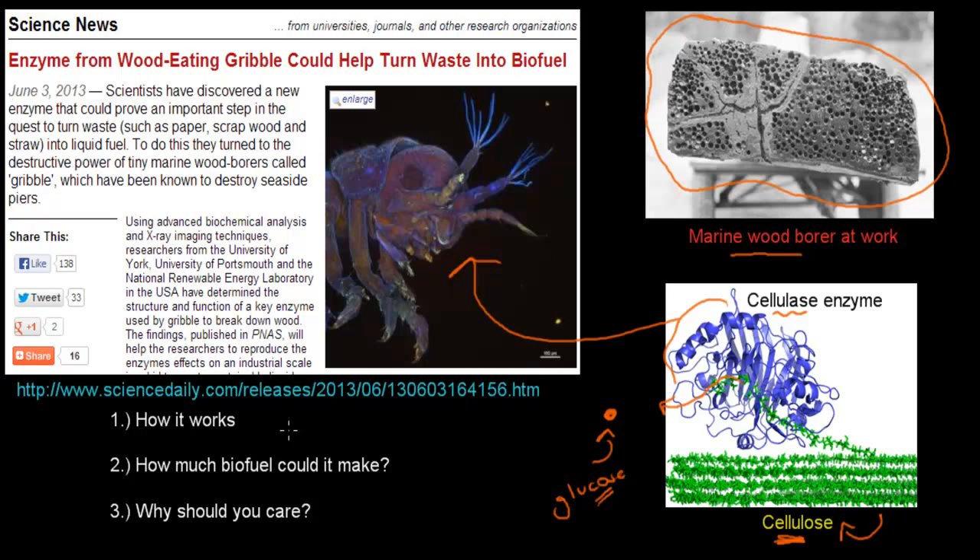In this story, we're going to talk about how the whole process works — how we can make ethanol using this enzyme, how much biofuel we could make, and why we should care about that process. This comes from a news story: enzymes from the wood-eating gribble could help turn waste into biofuel.